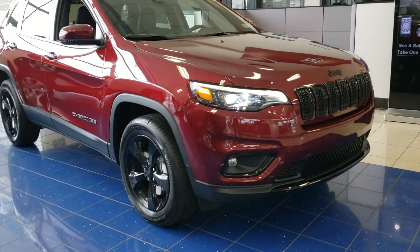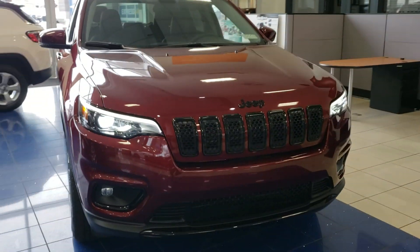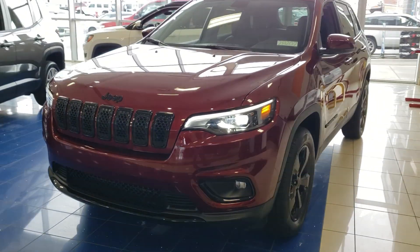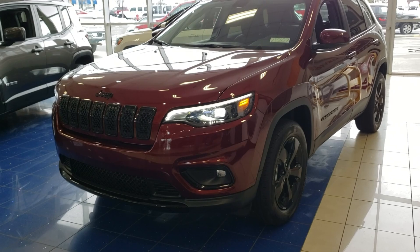Hey David, it's Chris at Larry H. Miller here in Bountiful. Wanted to just send you a quick video to let you know that the 2020 Jeep Cherokee Altitude that you inquired about is here. It's available.